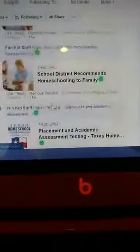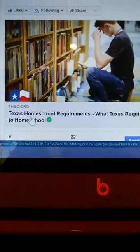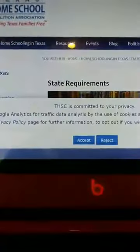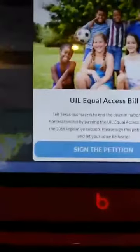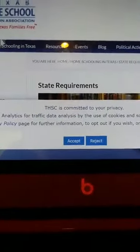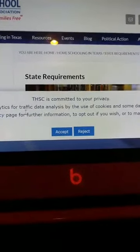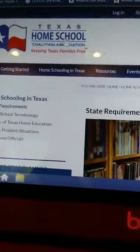I'm going to take you to this link right here that gives you the basic information about the requirements. It says Texas Homeschool Requirements - What Texas Requires to Homeschool. You can click on this link and it'll take you straight to the Texas Homeschool Coalition Association. Now if you do want to be a part of this, you do have to pay a membership fee.